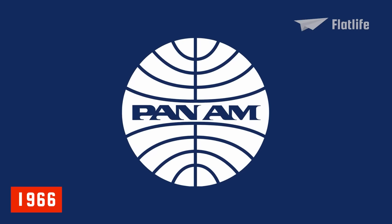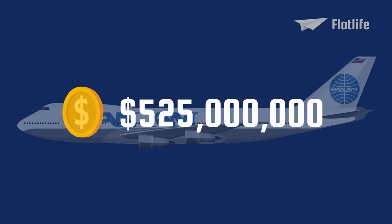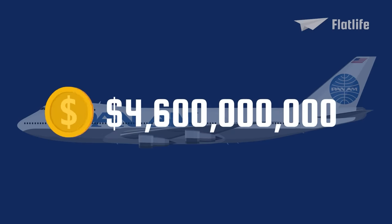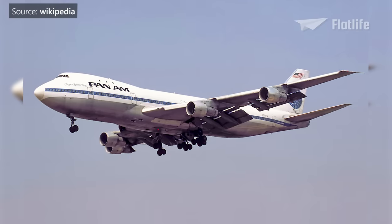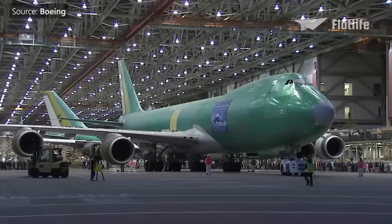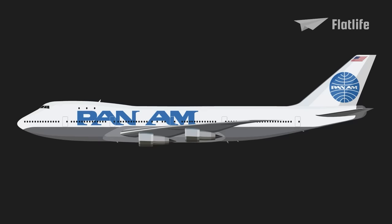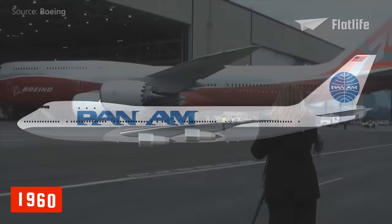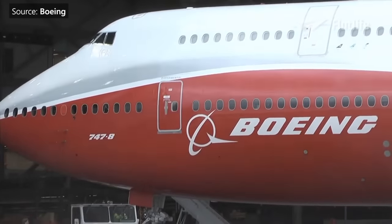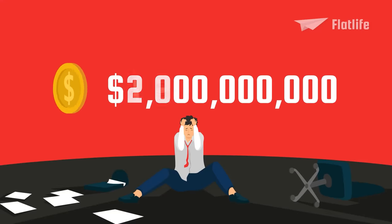In 1966, Pan Am ordered the first 25 Boeing 747-100 aircraft for $525 million, equivalent to $4.6 billion today. When Boeing agreed to deliver the first 747 to Pan Am, it left the people working on the aircraft with so little time that they were called the Incredibles. The Incredibles comprised some 50,000 employees who made aviation history by building the largest civilian airplane in the world in roughly 16 months during the late 1960s. The financial risk was so high Boeing was said to have, yet again, bet the company when it started the project. The firm's debt exceeded $2 billion, with $1.2 billion owed to banks — setting a record for all companies.